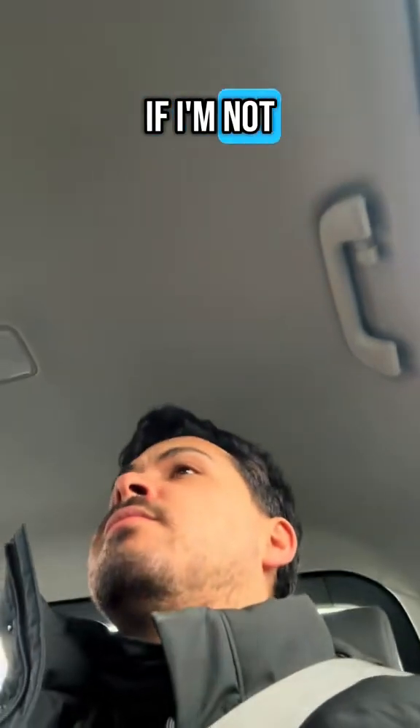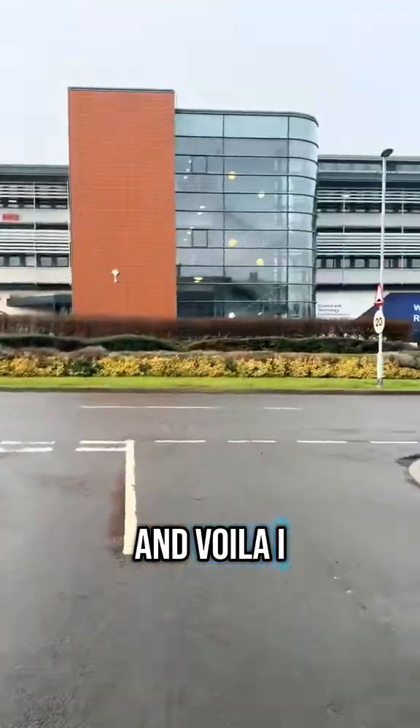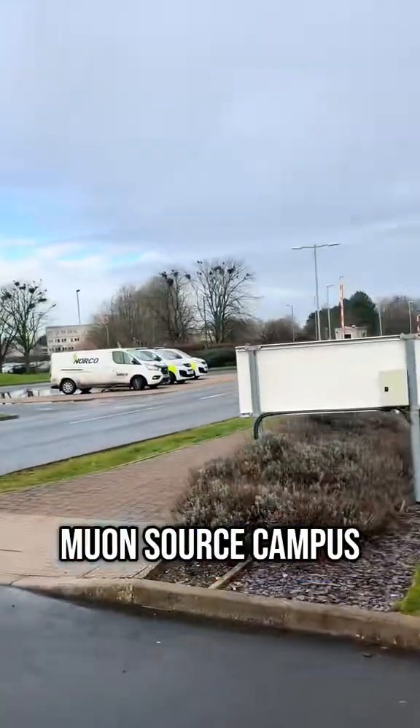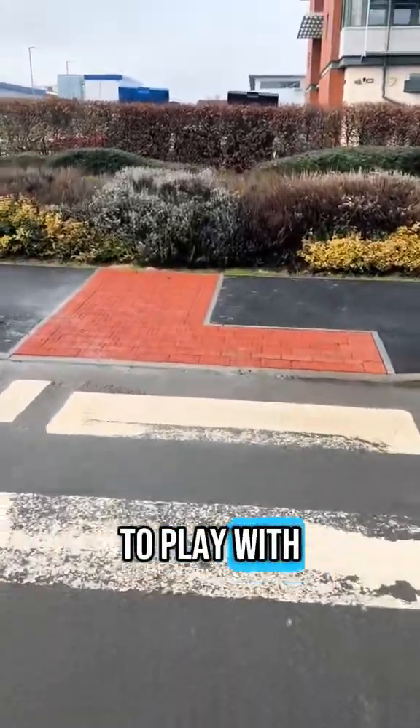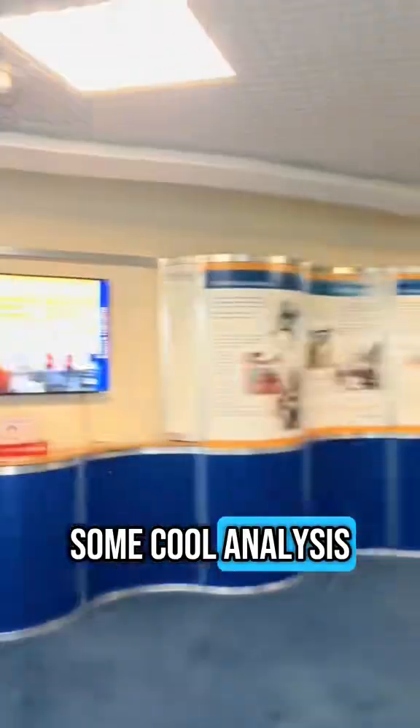Me behaving as if I'm not recording myself. And voila! I am at the ISIS Neutron and Muon Source campus. This place contains many facilities and I'm here to play with neutrons to do some cool analysis on our molecule.